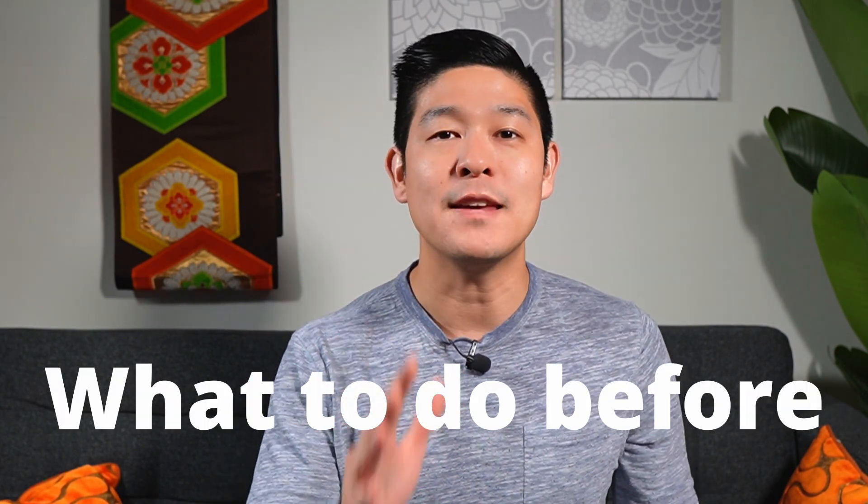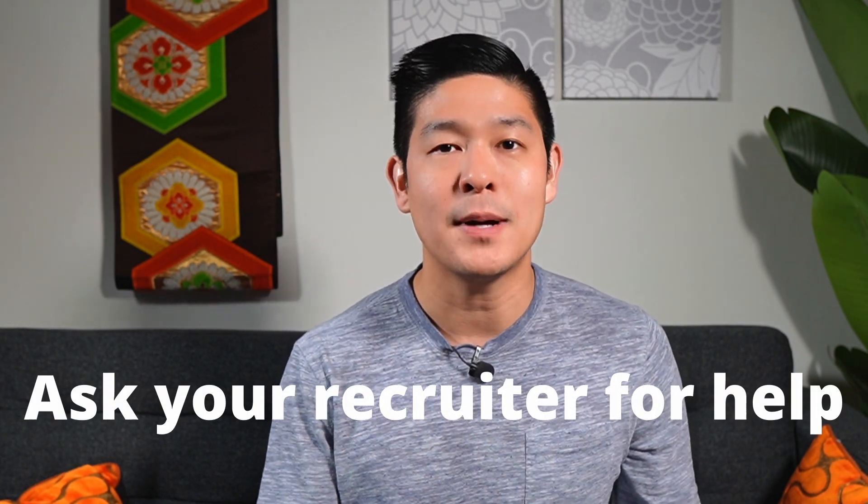First, let's talk about all the things you need to do before the interview even starts. Leverage your recruiter to give you as much information as possible. Ask them what topics are going to be covered in each of your different interviews and who you're going to be meeting with so you can look them up on LinkedIn. Some recruiters have an interview prep doc and some will even offer you a practice or mock interview, so take full advantage of that.